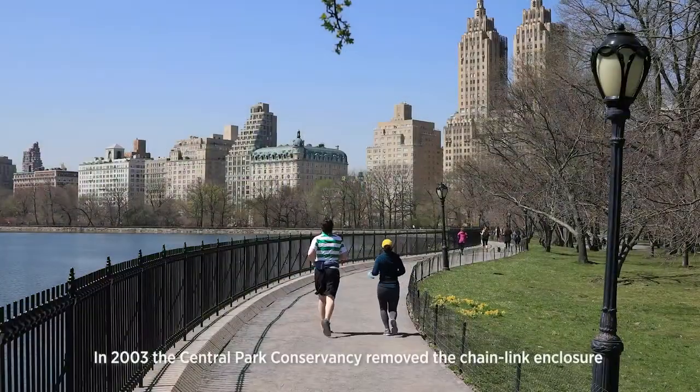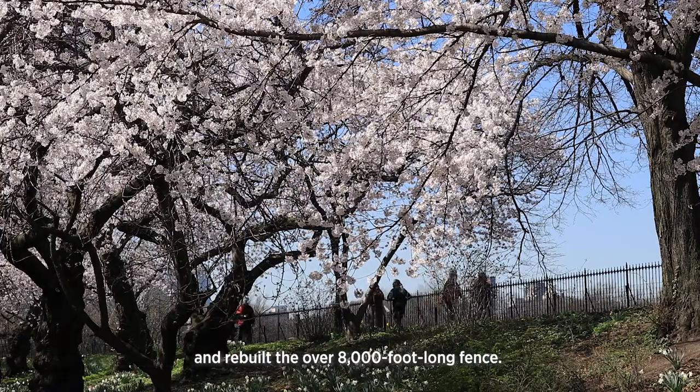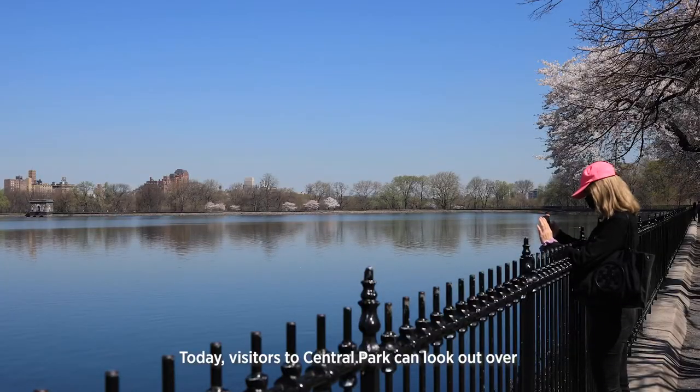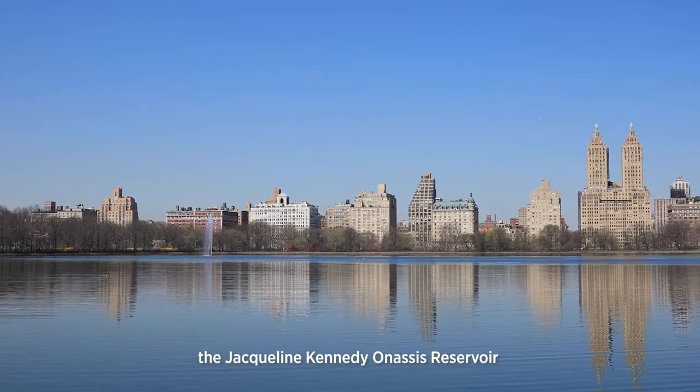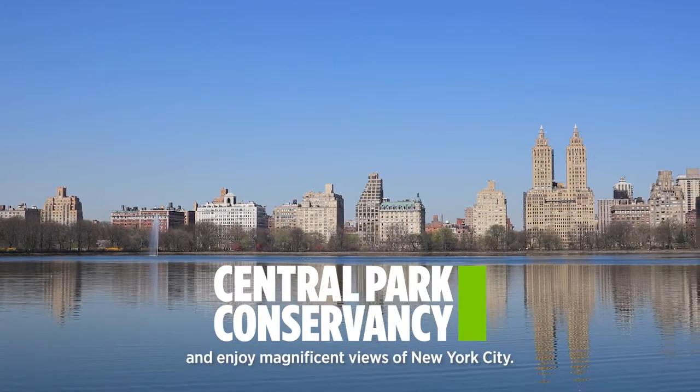In 2003, the Central Park Conservancy removed the chain-link enclosure and rebuilt the over 8,000-foot-long fence. Today, visitors to Central Park can look out over the Jacqueline Kennedy Onassis Reservoir and enjoy magnificent views of New York City.